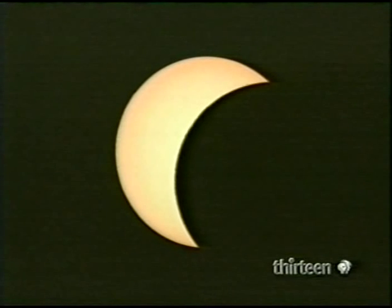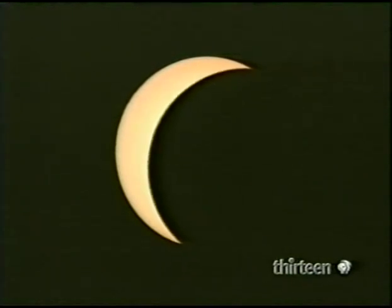It's because we have the Moon that we enjoy the greatest astronomical spectacular: a total eclipse of the Sun.